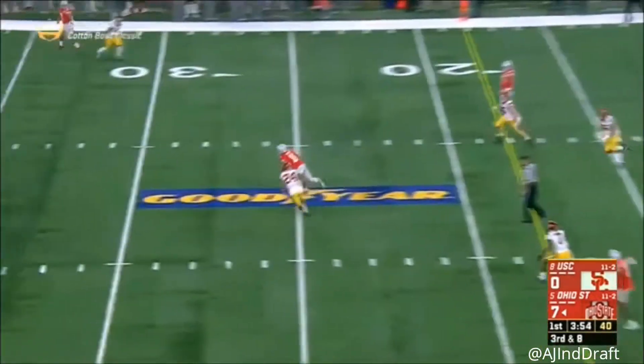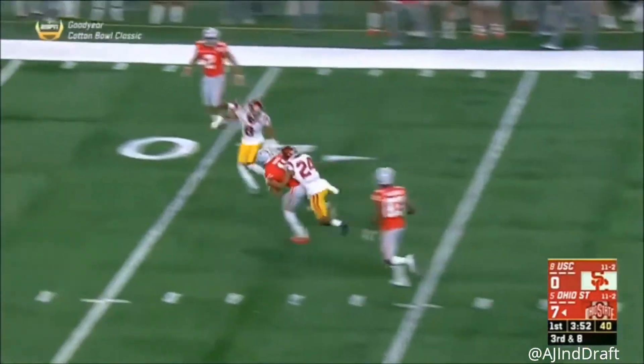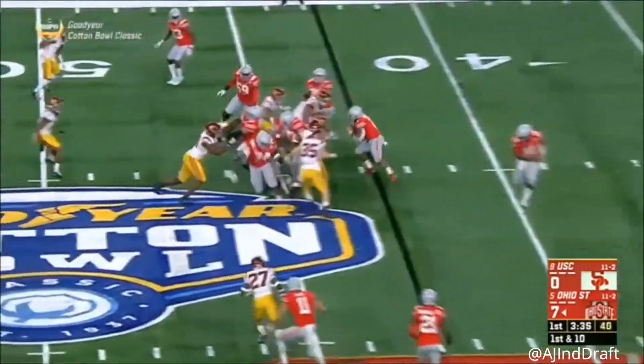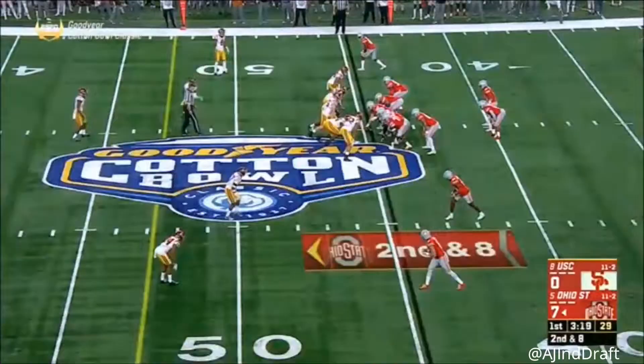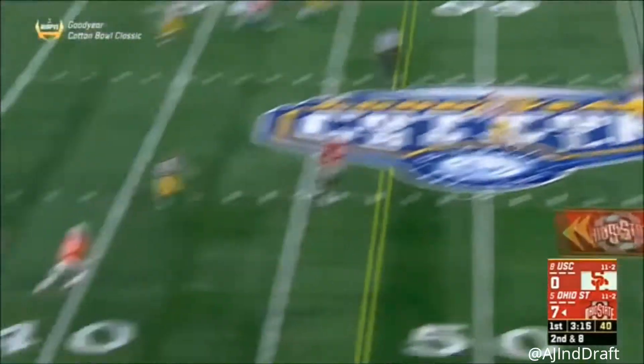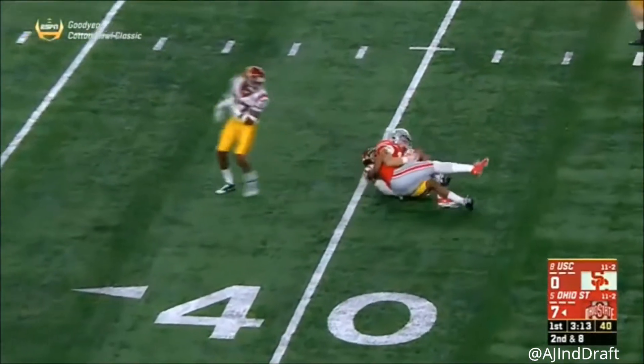Here comes a blitz. Barrett steps up, in stride — he's got Austin Mack, first catch for the first down. Dobbins, that blitz is off. Play action here, to the sideline, perfectly timed.